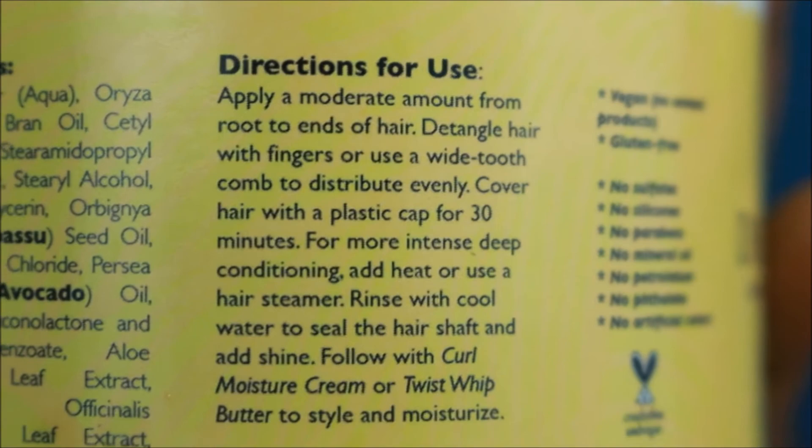And this is the directions for use. The consistency — it's a very creamy consistency. Very thick and creamy. I like it.